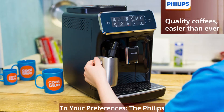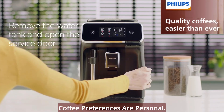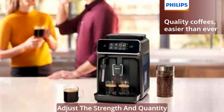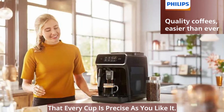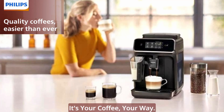My Coffee Choice Menu — tailored to your preferences. The Philips 2200 Series understands that coffee preferences are personal. With the My Coffee Choice Menu, adjust the strength and quantity of your beverage to suit your mood. Choose from three different settings tailored to your preferences, ensuring that every cup is precisely as you like it. It's not just a machine — it's your coffee, your way.